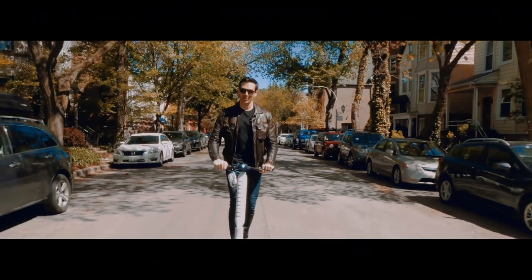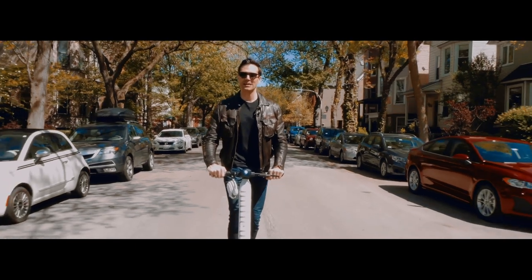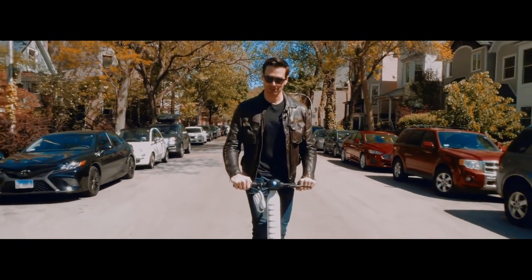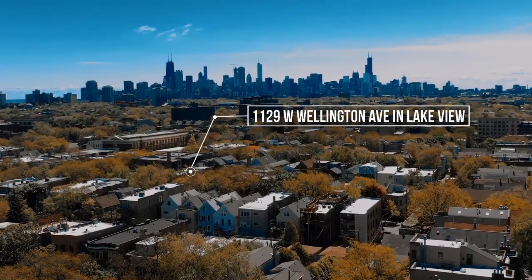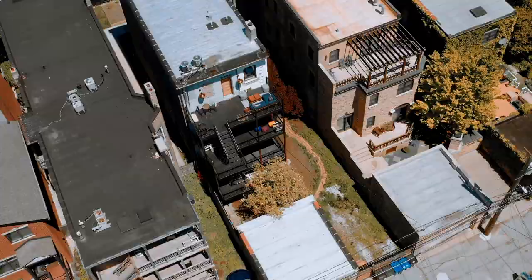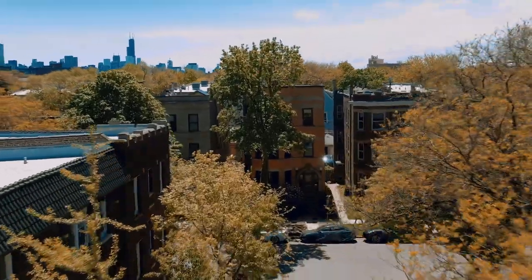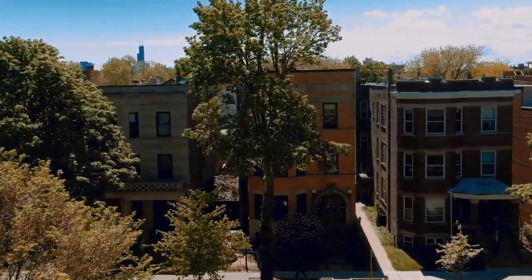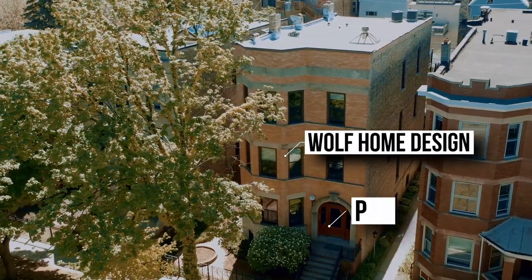Hey guys, Andre here. Welcome to another video — today we're going to do something a little bit different. We're still going to tour a beautifully designed property, but this time I'm going to show you a brand spanking new, whimsical Airbnb in the heart of Lakeview. Welcome to 1129 West Wellington. This beautiful Victorian-era building features three units: a four-bedroom, three-bathroom duplex townhome, and two additional units each with three bedrooms and one bathroom. This property was designed by Wolf Home Design in collaboration with the homeowner, Patrick Holland.